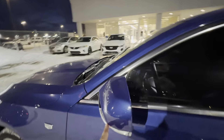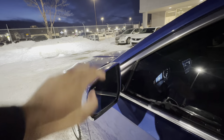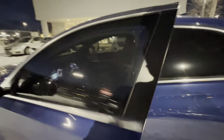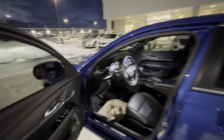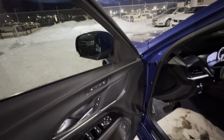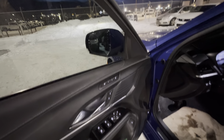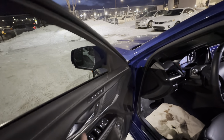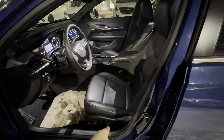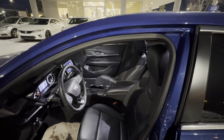Let's talk about these mirrors. You have integrated LED turn signals. The mirrors themselves are heated, auto-dimming, and you have integrated blind spot monitoring as well. Getting into the interior: you have power trunk, memory seats if there are multiple drivers in the household. Being a Cadillac, you have power windows, door locks, and mirrors. Power driver seat with power lumbar support, and the passenger seat is also power operated, which is nice.